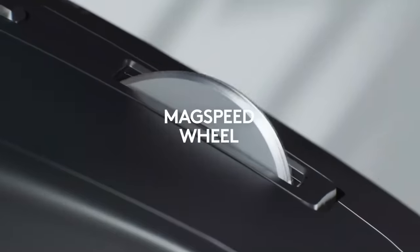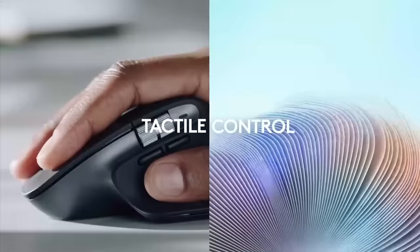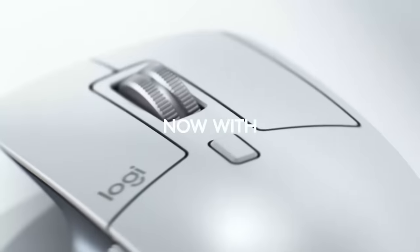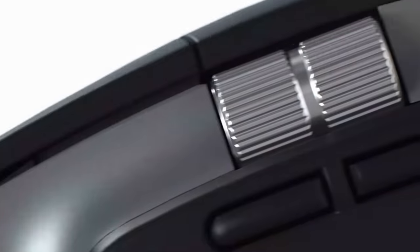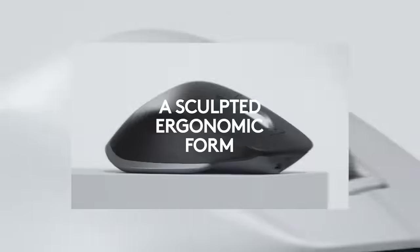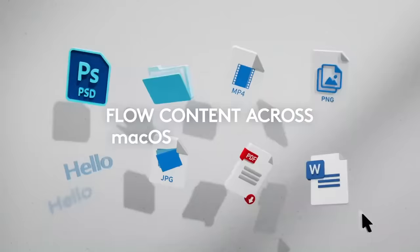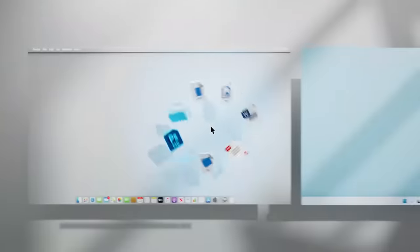The mouse has six configurable buttons — seven if you include the scroll wheel's click — which you can set to do different things in different apps. For example, you could have the side buttons perform forward and back functions in your browser, but act as Page Up and Page Down in a word processor. The MX Master 3S has two noticeable improvements over its very similar predecessor, the MX Master 3.